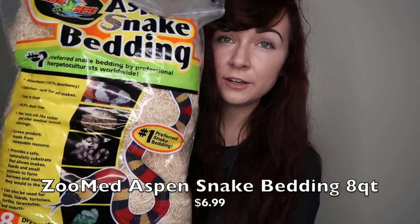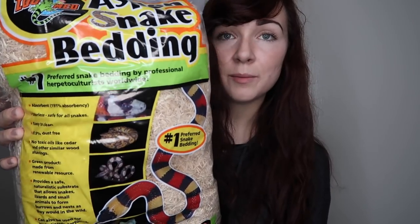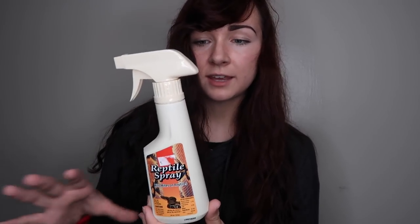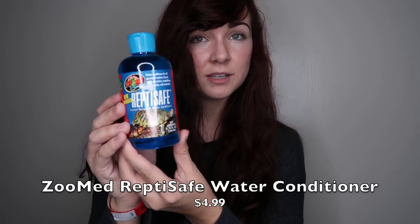I just got home from the Reptile Expo and I'm going to show you guys the supplies I got. First is an eight-quart bag of Aspen snake bedding for my Kenyan sand boa and my corn snake — that should last about a month for both. Next is Natural Chemistry Reptile Spray, which kills mites. My Colombian boa does have mites right now, so I treat the cage and everything with mite spray. I also got Reptisafe Water Conditioner, which removes contaminants and chlorine to make the water safe for reptiles to drink.